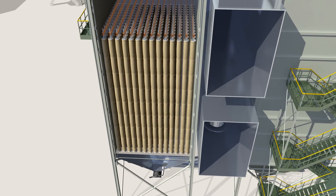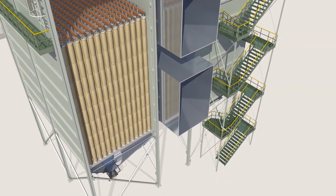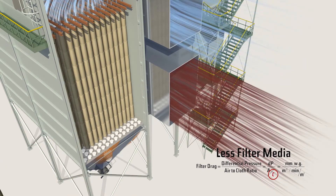Gore Low Drag filter bags would allow you to install 15% fewer bags. Frequent failures due to velocity or collector abrasion can be eliminated, reducing baghouse costs.